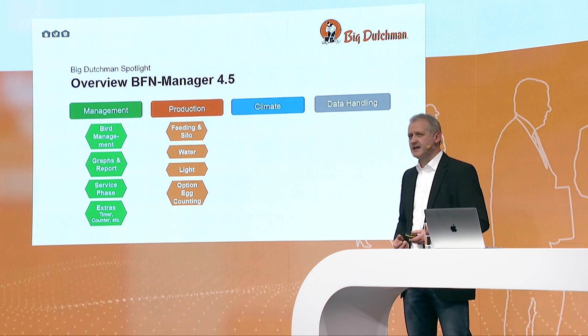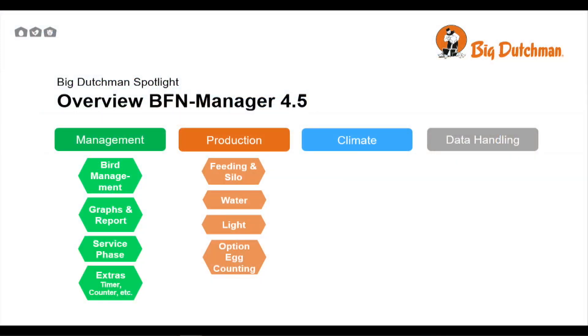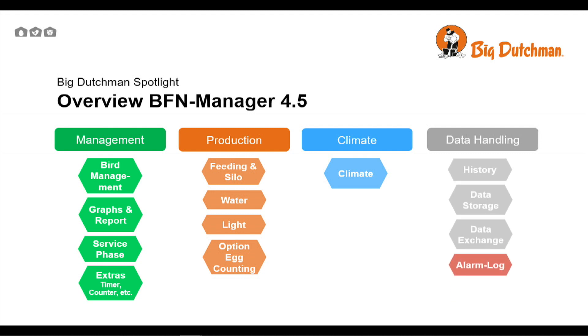On the production side, we have feed and silo recording. Water consumption and water flow is important. Light control with dimming and switching on and off is supported with many different groups. We also have the option for egg counting for breeders on the farm. On the climate side, there's extensive functionality — from tunnel ventilation to combi tunnel ventilation to natural ventilation. On the data handling side, a lot of information history is needed, and data exchange is becoming more and more important so external parties can also access data.